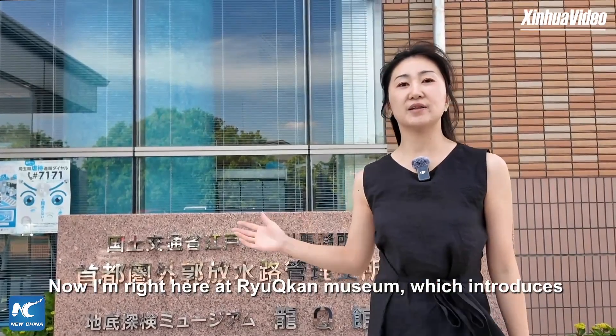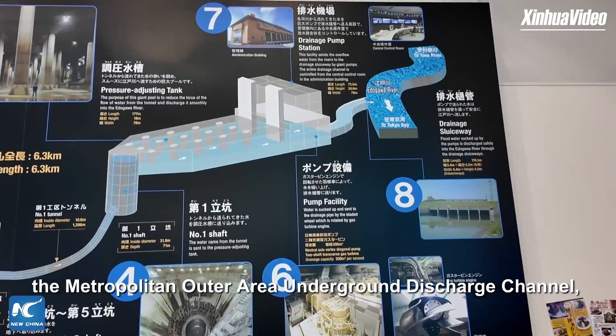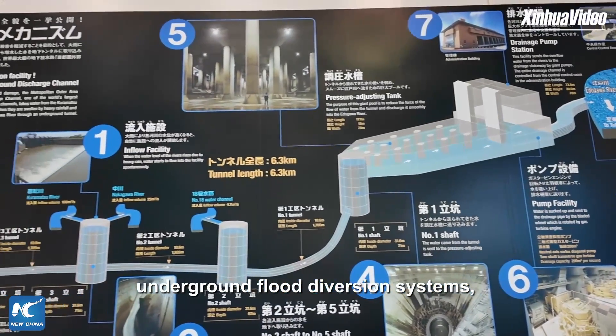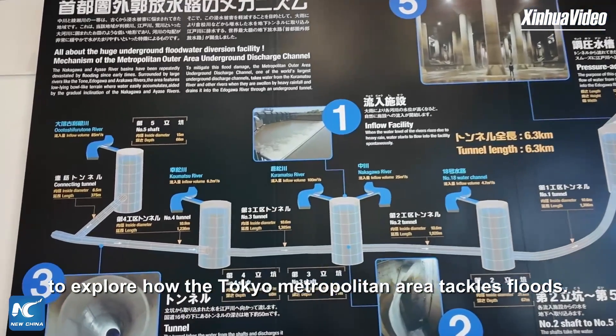Now I'm right here at Liu Kyukan Museum, which introduces the metropolitan outer area underground discharge channel, one of the world's largest underground flood diversion systems, to explore how the Tokyo metropolitan area tackles floods.